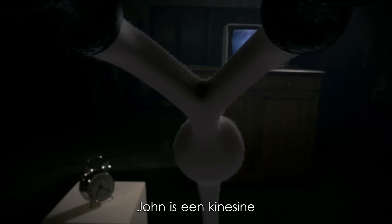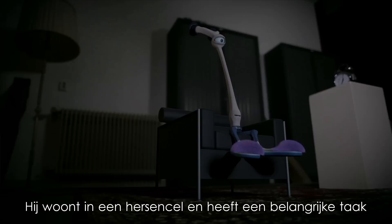Meet John. John is a kinesin, a motor protein. He lives inside a nerve cell, and he has a proper job.